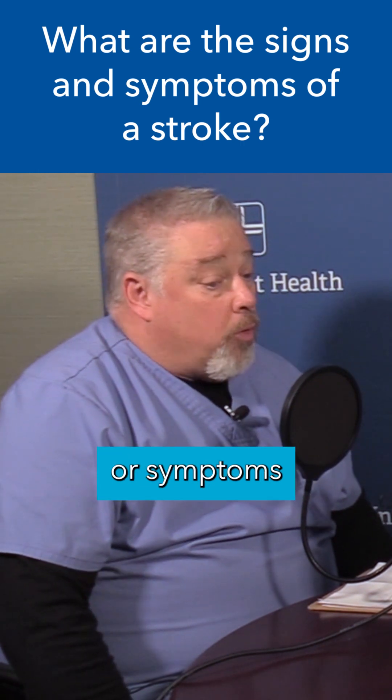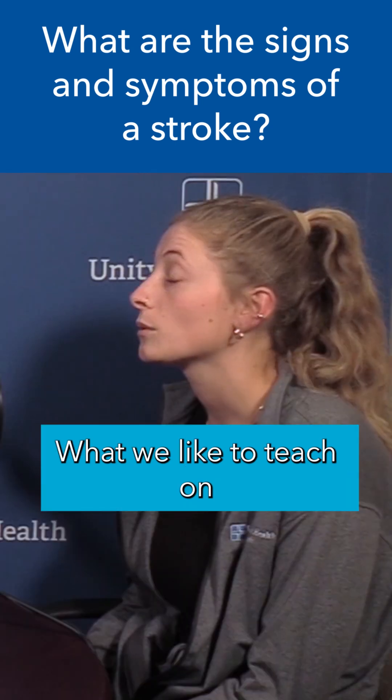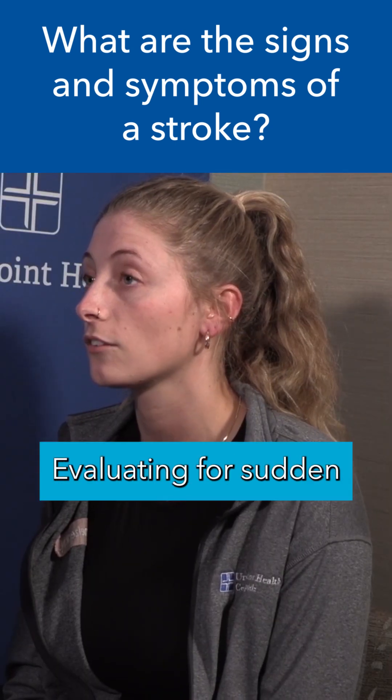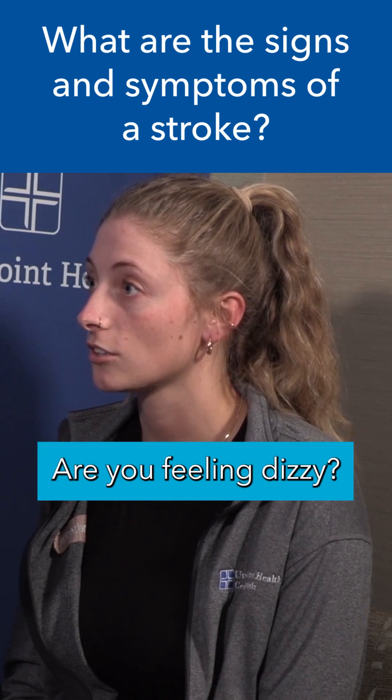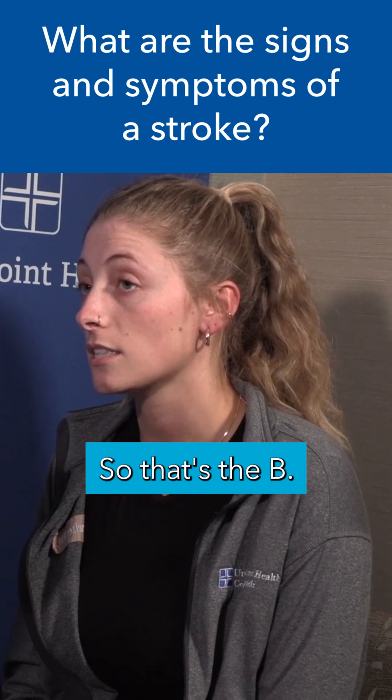Let's go through the signs or symptoms that someone should be aware of if they might be having a stroke. What we like to teach on our unit is the BE-FAST. The B stands for balance — evaluating for sudden changes in balance. Are you feeling dizzy, kind of off kilter, just not as you normally would?